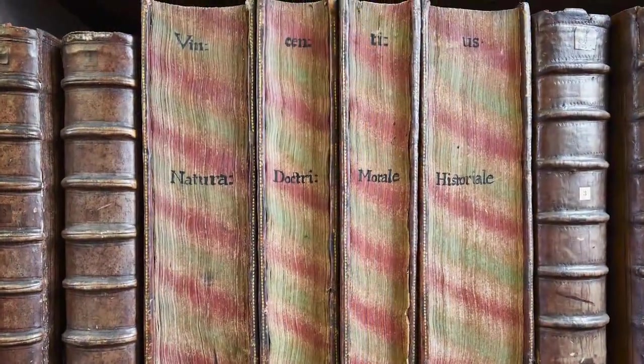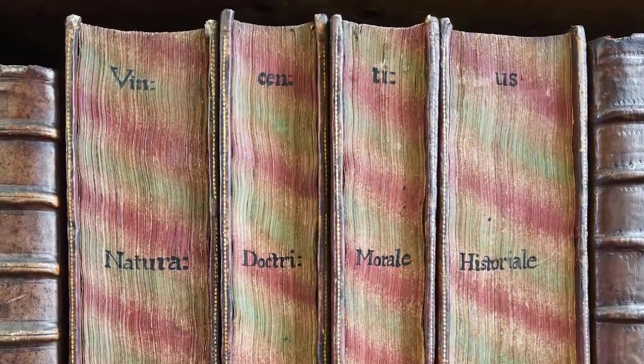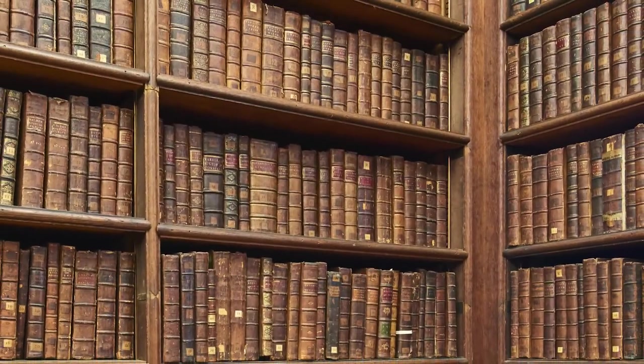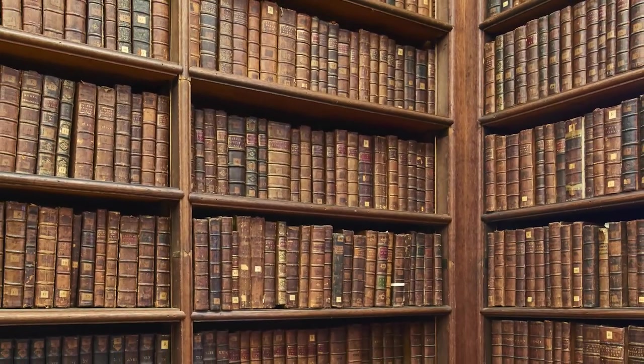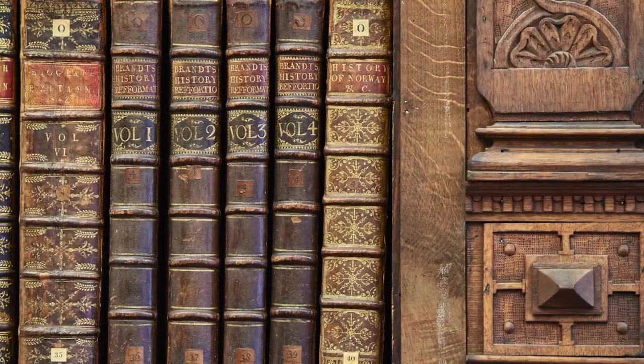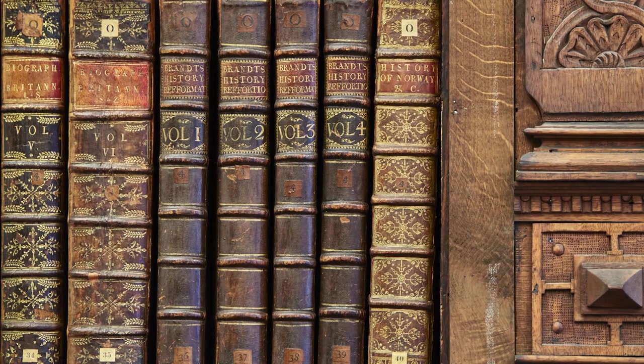The books, shelved flat in the 15th century, started to stand upright in the 16th century with their spines facing inward. By the middle of the 17th century, it became a more common practice to shelve books with their spines out. By just glancing at the shelves, we can see one of the most valuable features of the collection: the bindings.